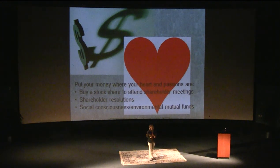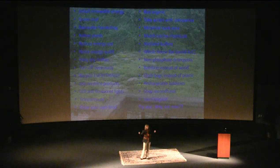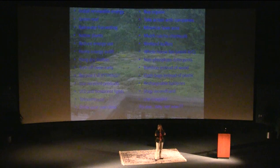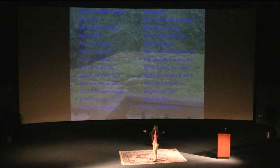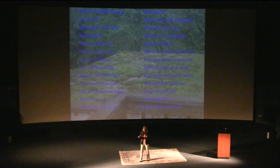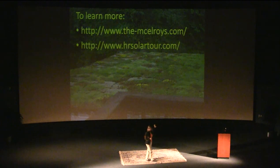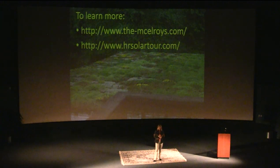I would encourage you to put your money where your passion is. If you're interested in a company, buy one share so you can go to the shareholder meeting. If you're really interested, buy $2,000 worth of stock and you can write resolutions for shareholders to vote on. Try to make changes in your own world. I just gave you a huge brain dump of ideas — but it's all about baby steps. Don't try to put up solar panels and green roofs all in one year. Do one simple, small thing to lessen your impact on the environment, and then maybe next year you'll want to do one more. Our home website has everything I showed you and more details, and the second site is the annual solar tour which features many houses like ours.